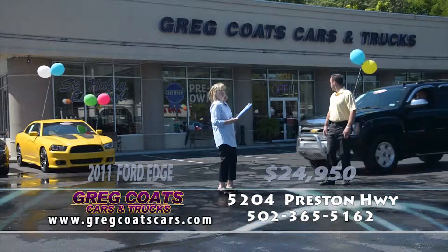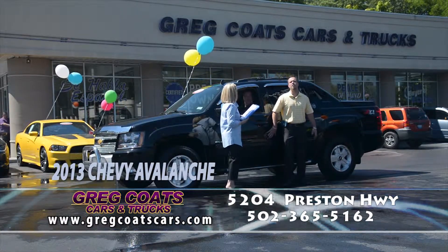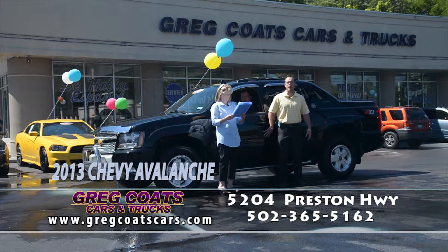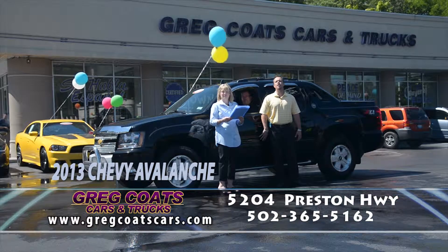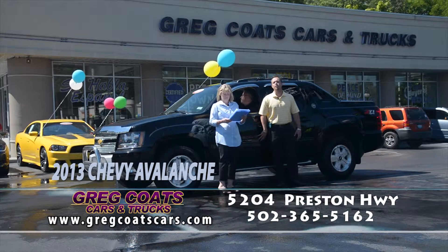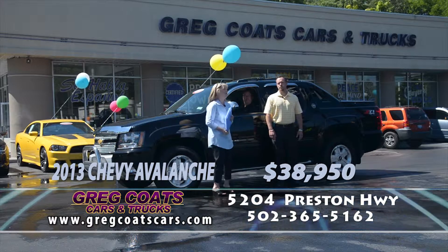Last but not least, this is like brand new — 2013 Chevy Avalanche LT Black Diamond Edition. Last year you can get an Avalanche 2013, under factory powertrain warranty, step bars, knee deep in Michelin rubber, heated seats, backup camera, Bose stereo, navigation, moonroof, factory entertainment. This black beauty is loaded. $38,950 folks. Pick up the phone and give Jeremy a call.